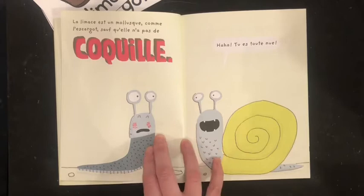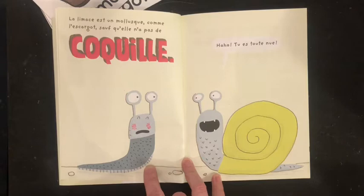And there was lots of slime. The slime is a mollusque, like the escargot, but it has no coquille. Tu es toute nue.